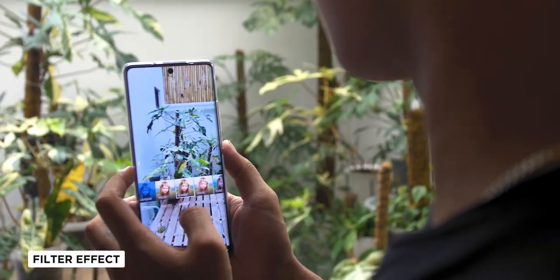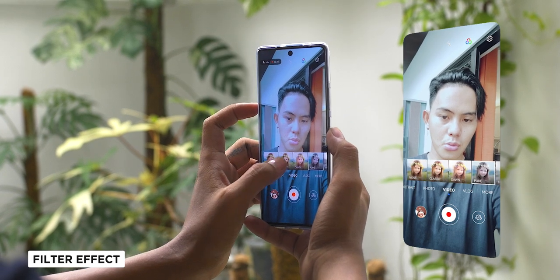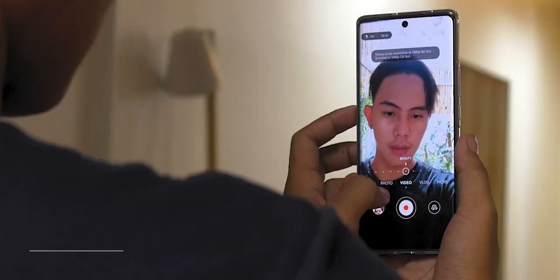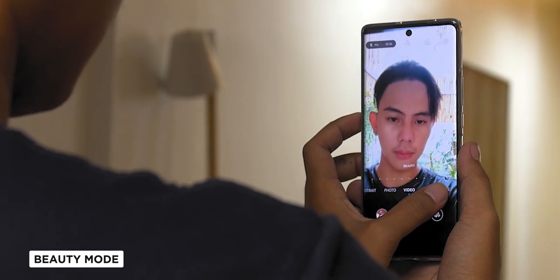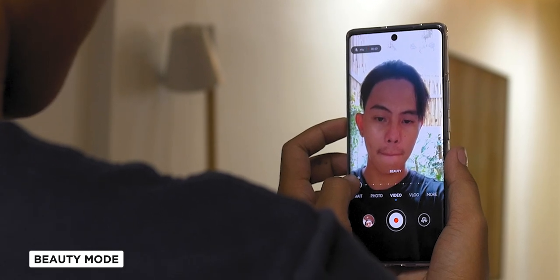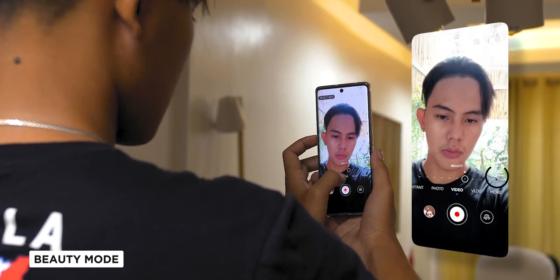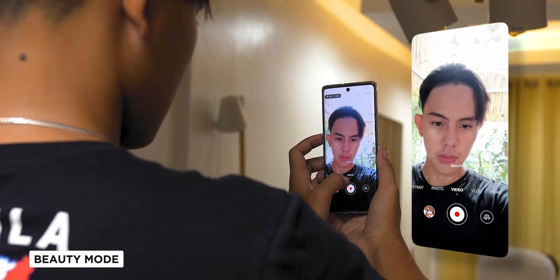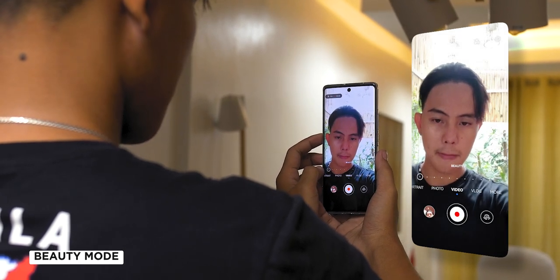It also has a filter effect where you can see the color and effects in real time while you are shooting. Not only that, but it also has a beauty mode filter where if you want a slight smoothing effect on your skin or subject, you have that choice here as well. You just click the beauty icon button and choose from 1 to 10 to find the right texture for your videos. Here's what all the filters look like.